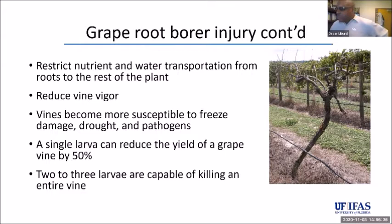The irrigation was well provided, but the roots were so disturbed by grape root borer that they were not able to absorb any water or mineral salts to support the vines. We have issues related to nutrient and water transportation. The vigor of the plant is reduced, the plant is more susceptible to freeze damage, and a single larva was sufficient to reduce grape yield by 50%. This is the most important pest in muscadine grapes.